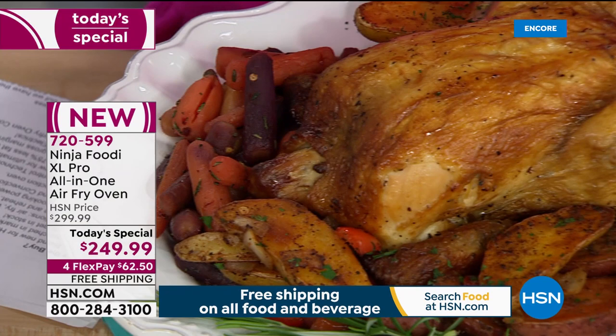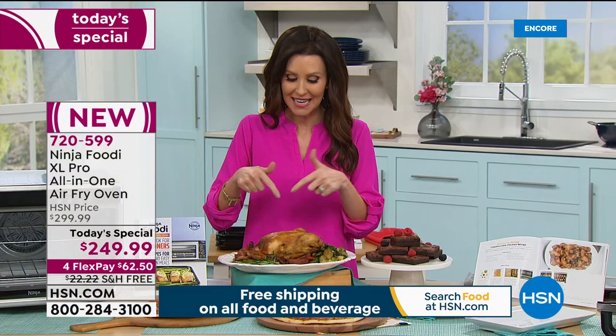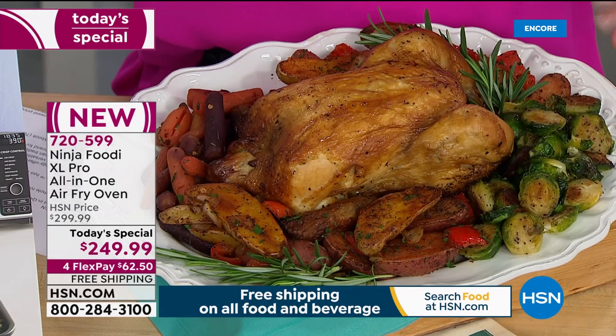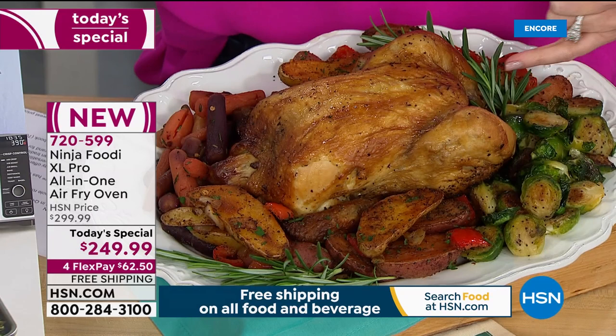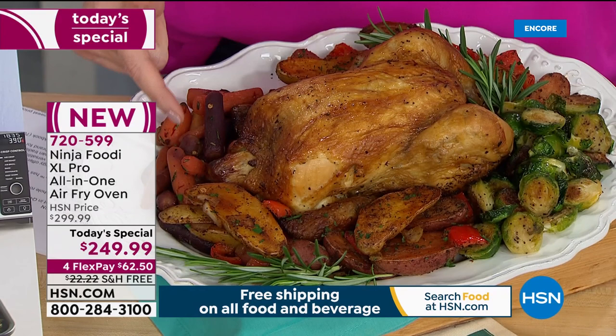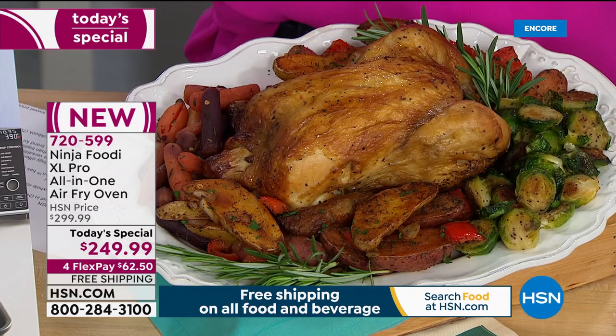We made a five-pound chicken. This oven is big enough to cook your 12-pound turkey. We did two different layers — we wanted to cook an entire meal at one time, faster and better. This is a crispy outside, tender and juicy inside five-pound chicken. We cooked that on the bottom rack. And then on the top rack, we air-roasted Brussels sprouts, potatoes, carrots, peppers, and onions all at once in a fraction of the time.